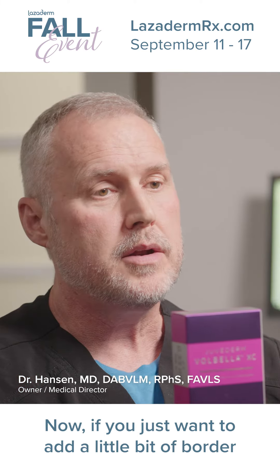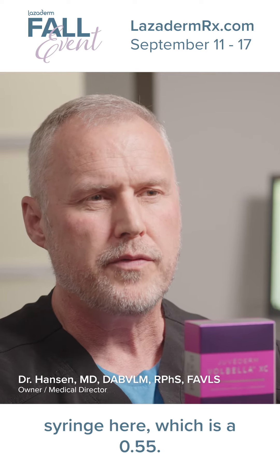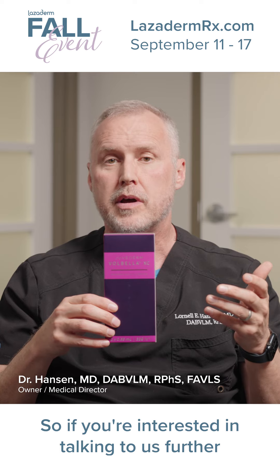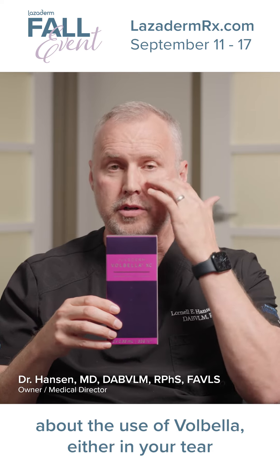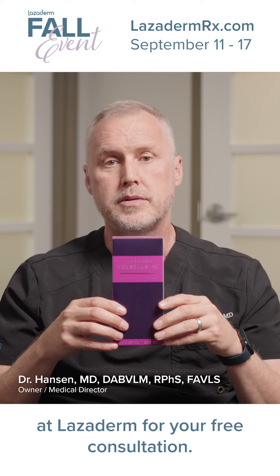Now, if you just want to add a little bit of border or something, you can maybe use the small syringe, which is a 0.55. So if you're interested in talking to us further about the use of Vobella, either in your tear troughs or in your lips, please give us a call at Laserderm for your free consultation.